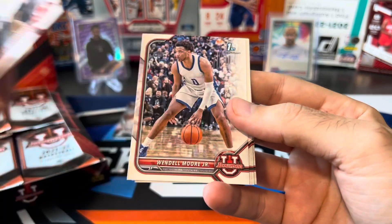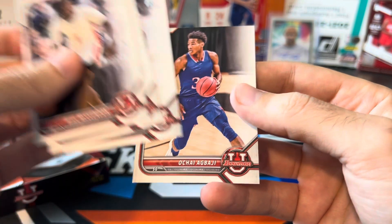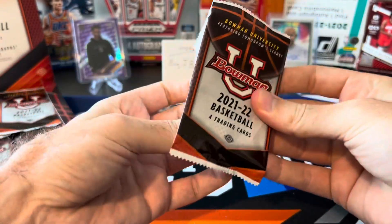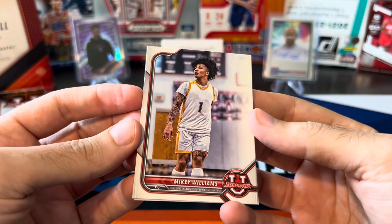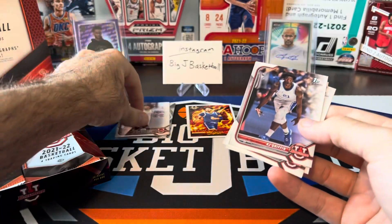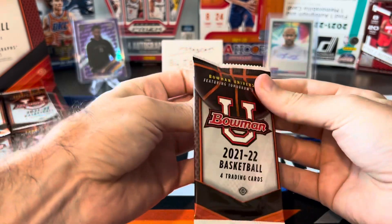More paper cards in here: Will McClendon, Wendell Moore Jr., Eli Brooks, and Ochai Agbaji. This product is still missing a lot of the other... there's Mikey Williams. Base cards, I don't think, go for a ton, so hopefully we can pull an auto — his would be awesome. AJ Griffin, Qadari Richmond, and Max Christie. There are some of the top projected picks other than Chet Holmgren for the draft coming up.